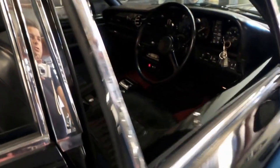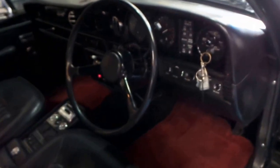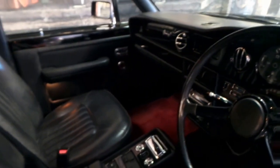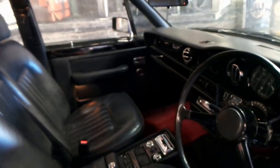It drives beautifully — I drove it yesterday. Air conditioning is cold, it really is a stunning car. It's even got spare keys and all the original books from when it was new. It is an import from the UK but it's in particularly good condition.